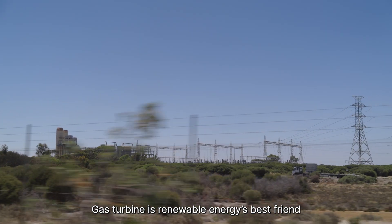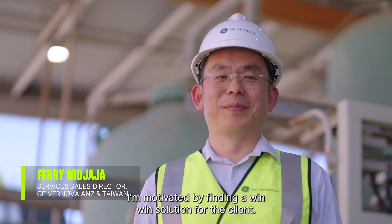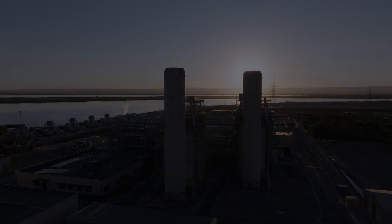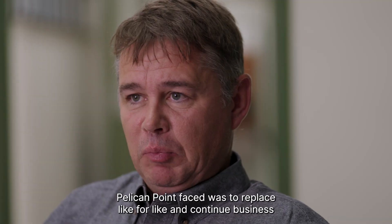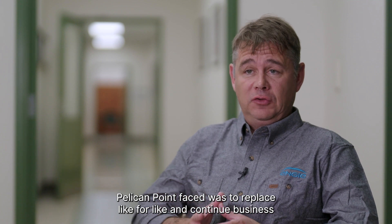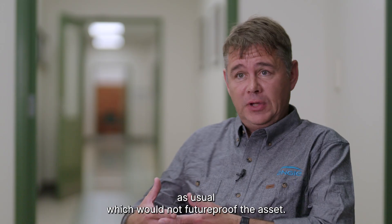Gas turbines are renewable energy's best friend. My name is Ferry Vijaya. I'm motivated by finding a win-win solution for the client. The choice that Pelican Point faced was to replace like for like and continue business as usual, which would not future-proof the asset.